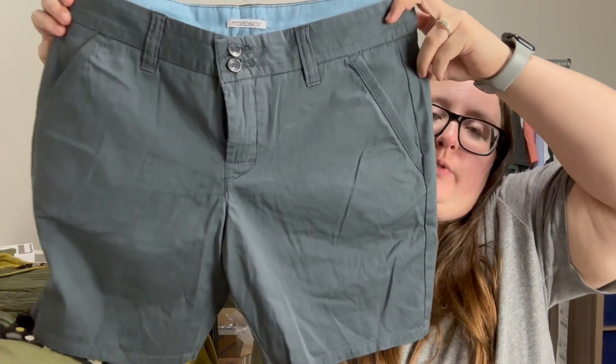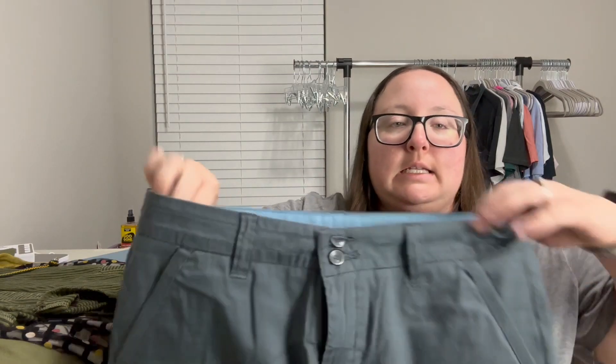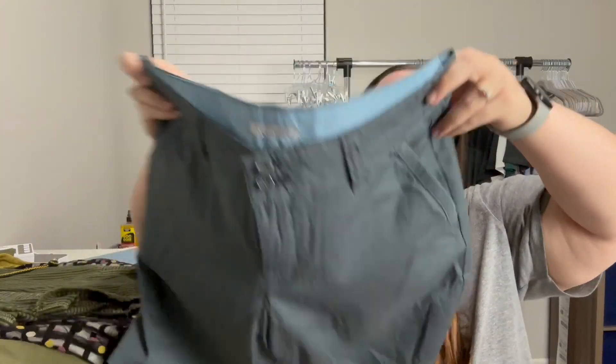I also picked up a pair of shorts by Toad & Co, size eight — blue flat-front, longer chino-style shorts. The style name is the Letty Short, from spring 2015, but these are in excellent condition. I don't find this brand super often, but it does pretty well for me, so I was happy to find it.